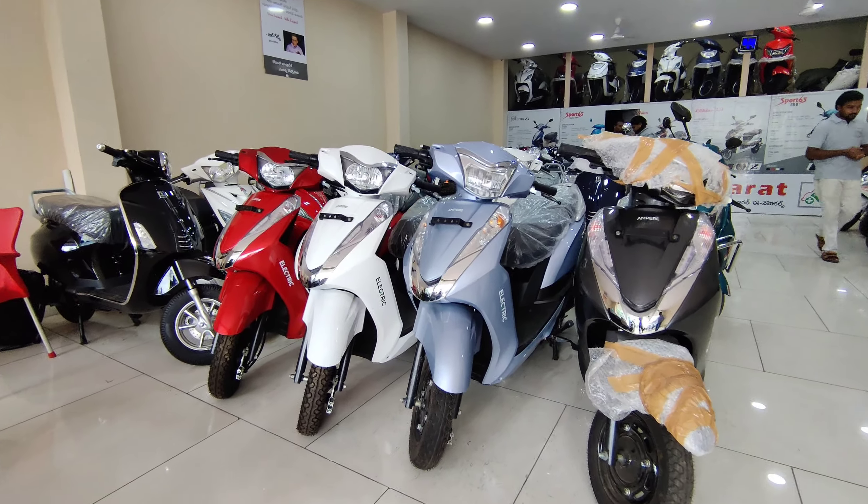Hi friends, welcome to Neelio Arts. I'm talking a lot about this — I'm talking a lot about electric vehicles.